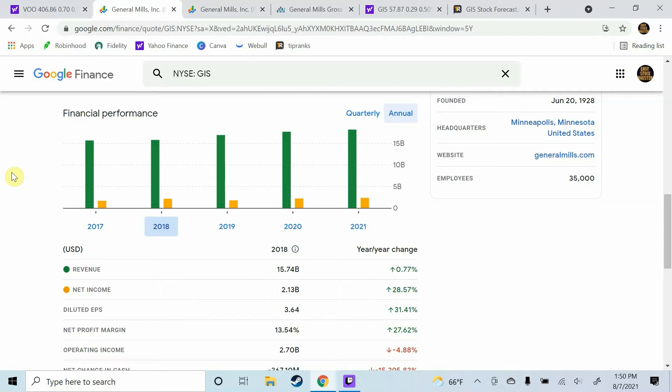The second metric we're going to look at is revenue growth. A higher price to earnings ratio can be justified in some situations by very consistent revenue growth. Starting in 2018, General Mills grew their revenue by 0.77%. In 2019, they grew their revenue by 7.15%. In 2020, they grew it by 4.51%. And in 2021, they grew it by 2.84%. So yes, they were consistently growing their revenue — not at a high percentage, but consistently. I don't believe in this situation it justifies the higher price to earnings ratio because I don't think the revenue growth was high enough, but they are growing revenue, which is a good sign.